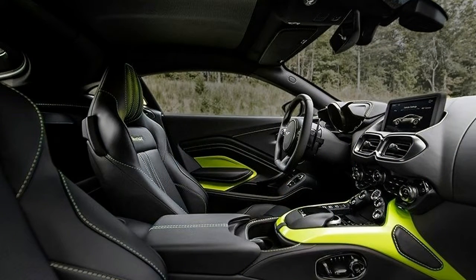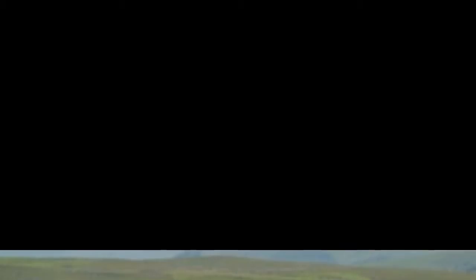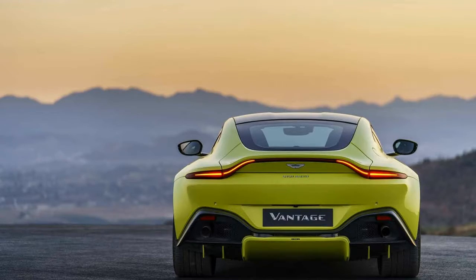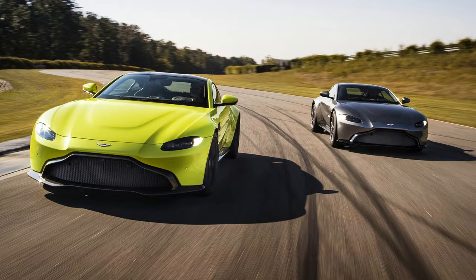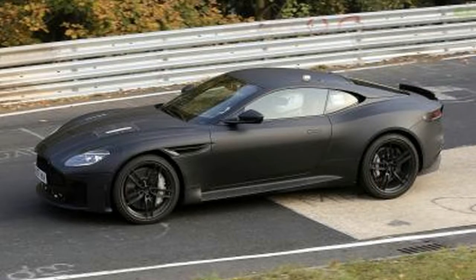Aston says the Vantage will hit 60 mph in only 3.5 seconds and go on to a top speed of 195 mph. The motor's reduced size likewise enables it to be set further back, giving the auto a 50/50 weight distribution.